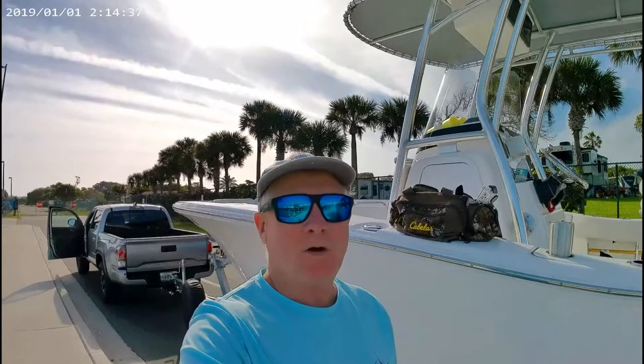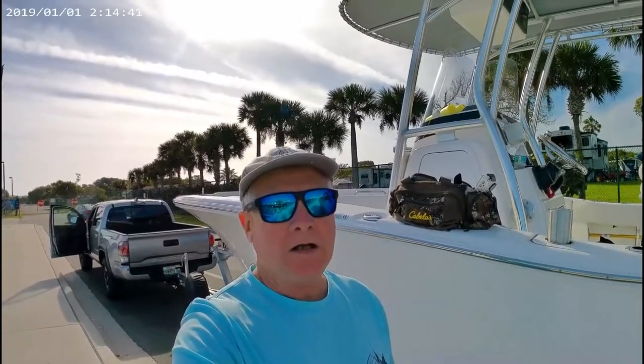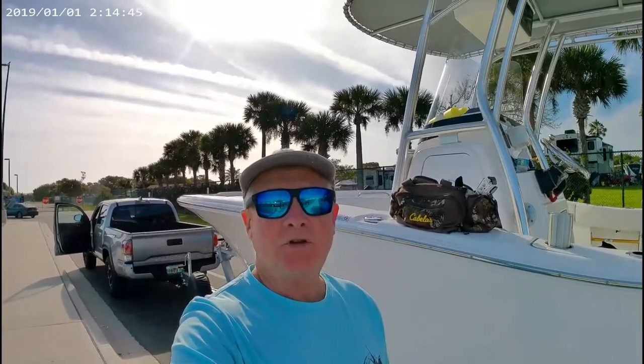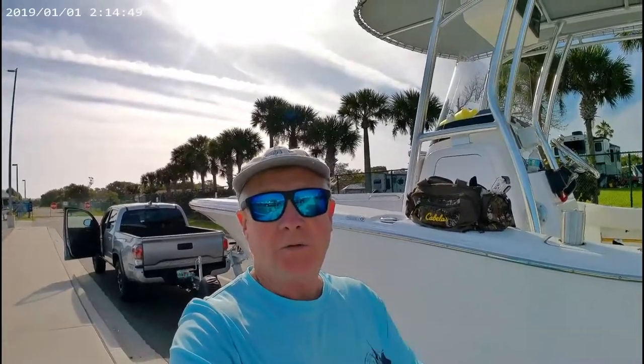We are on day two going out of Cape Canaveral. The wind's a little bit heavier today, so hopefully we'll be able to at least get out to a couple of the buoys and the jetties. I don't think we're going to get offshore today where we want to go, but we'll see when we get out.